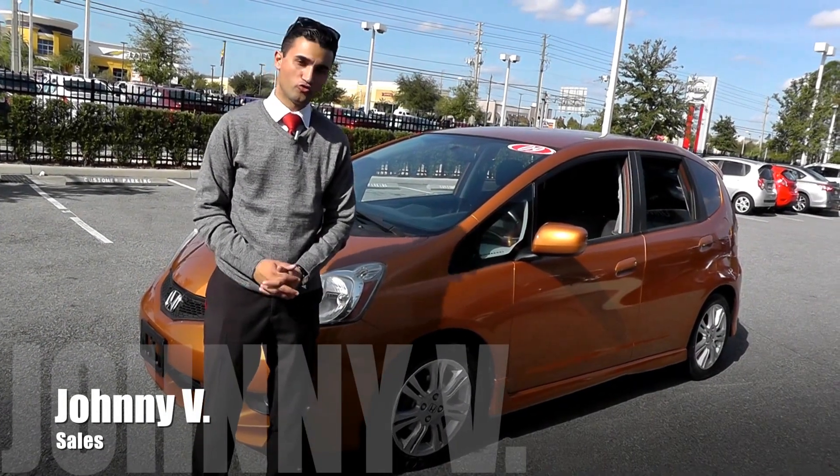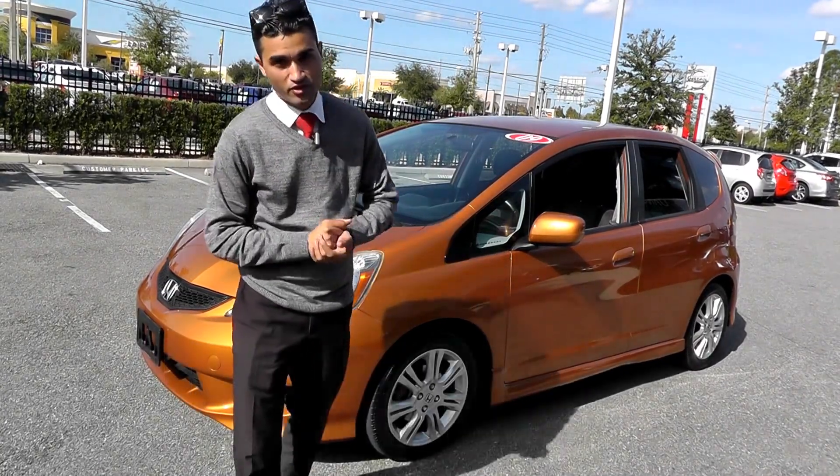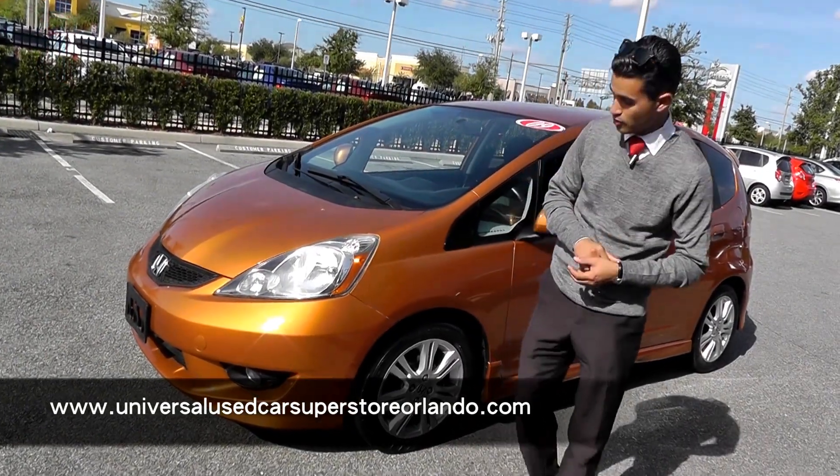Hey guys, Johnny V here at the Universal Used Car Superstore. Behind me I got a 2009 Honda Fit — here's a quick couple of focus points on the vehicle. On the front you've actually got the standard equipped fog lights, so it's gonna give you better visibility at night and a little bit sportier look.